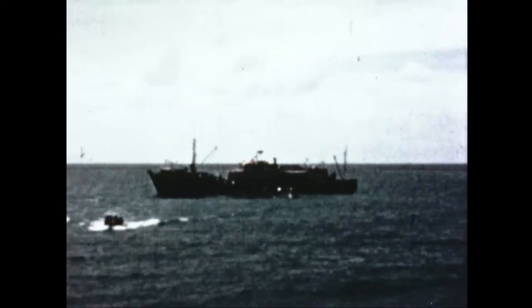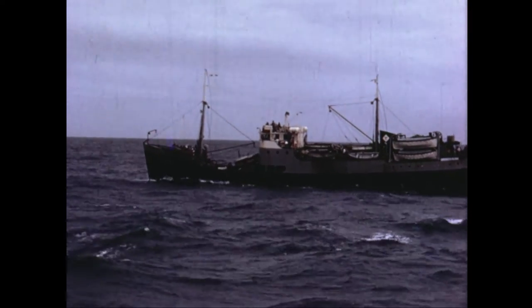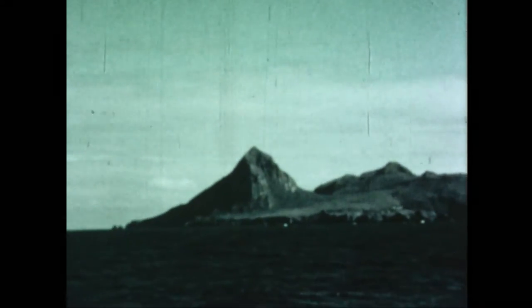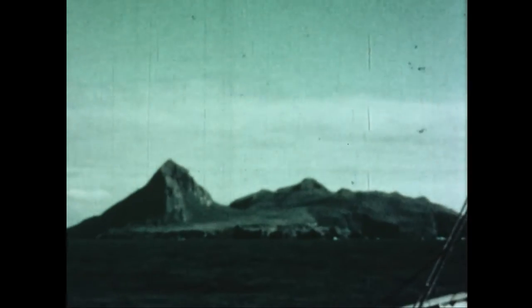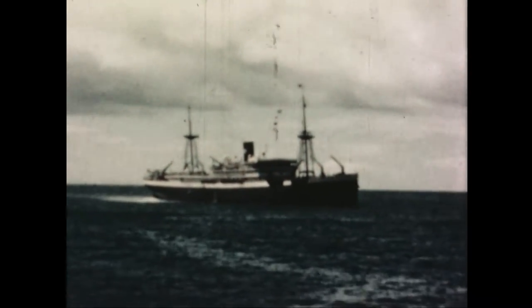These two vessels, the Francis Rapetto and Tristania, then took the islanders to the neighbouring island of Nightingale, where they spent the night. Fortunately, during this period, the weather was extremely fine. The next day they were embarked on the royal interocean liner Chisadana and taken to South Africa on the first stage of their journey to the United Kingdom.